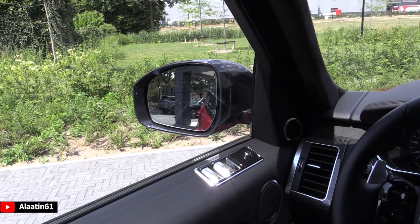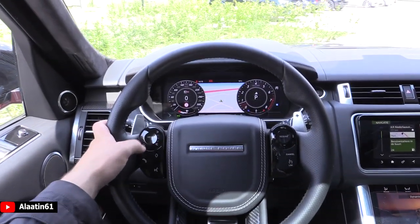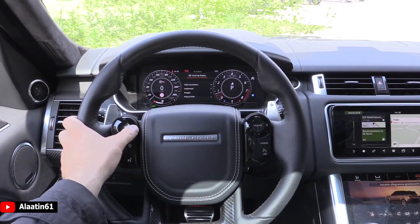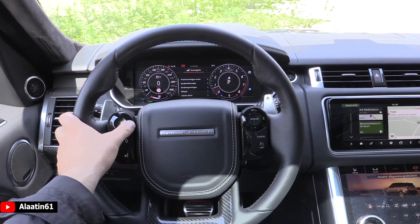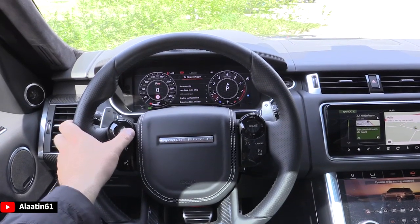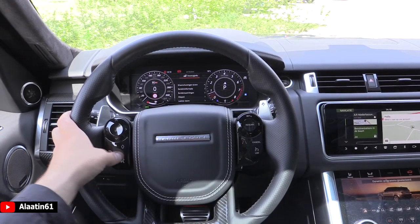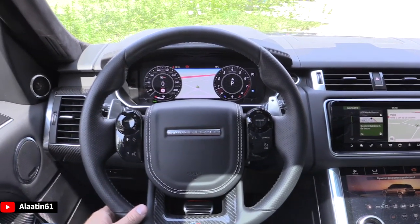Nice blind spot assist. You can view different things in the menu and change the layout: car settings, media, lane keep assist, the safety systems, trip computer, head-up display adjustments, and so on. And of course the navigation.